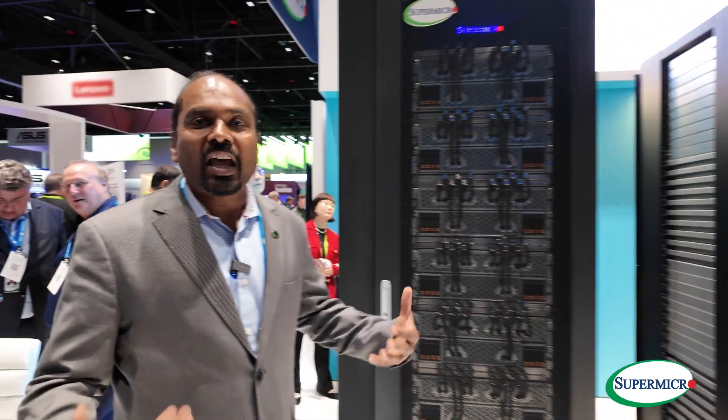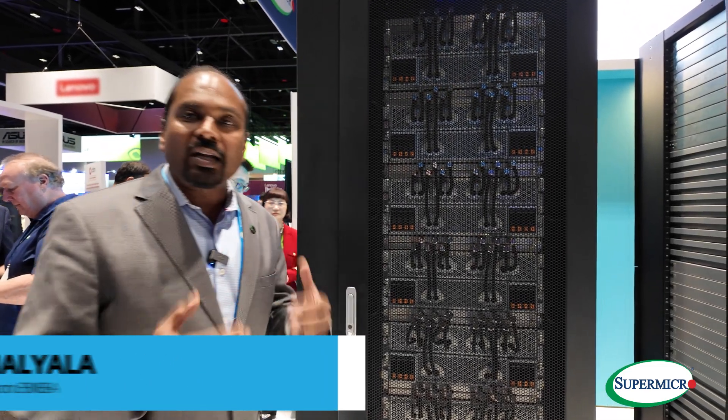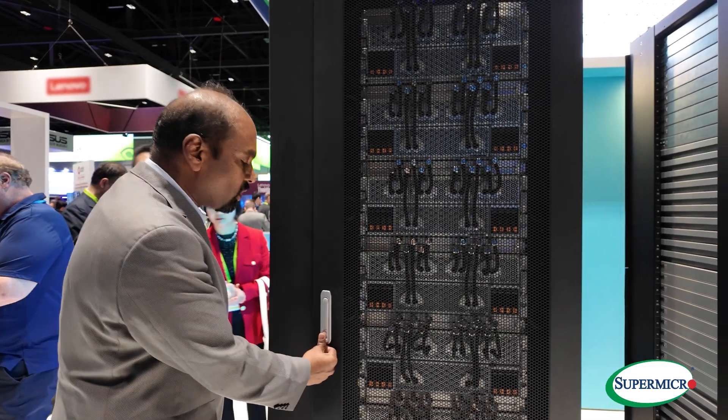Welcome to Supermicro. Here we are at GTC 2024, where Supermicro is showcasing the world's best AI hardware and solutions.